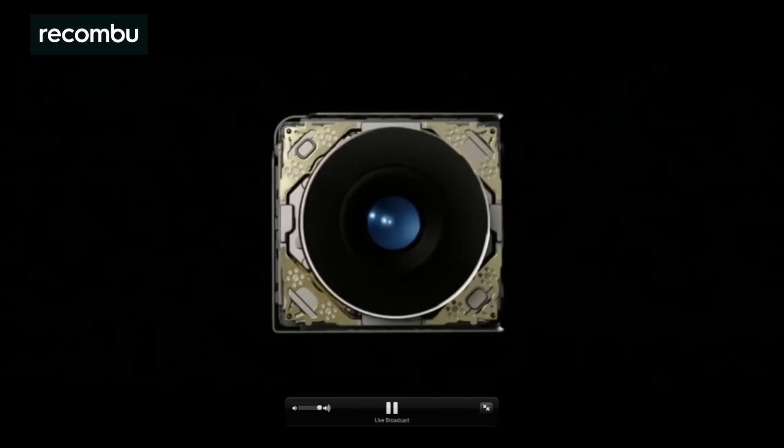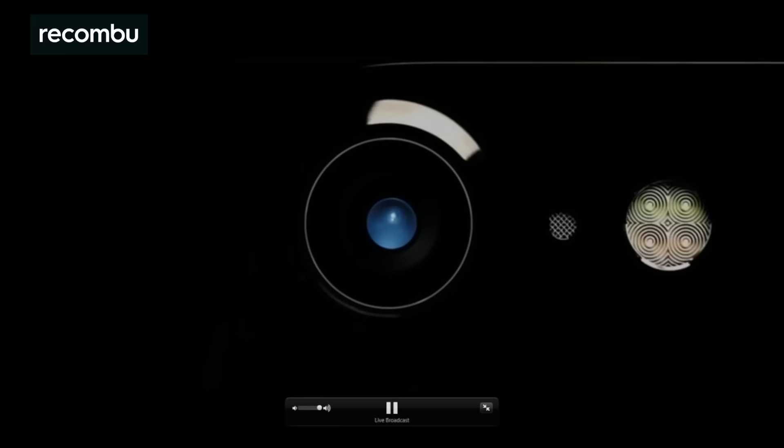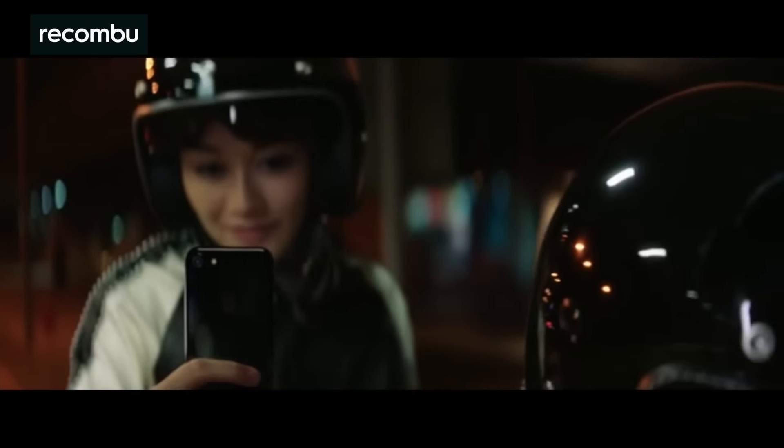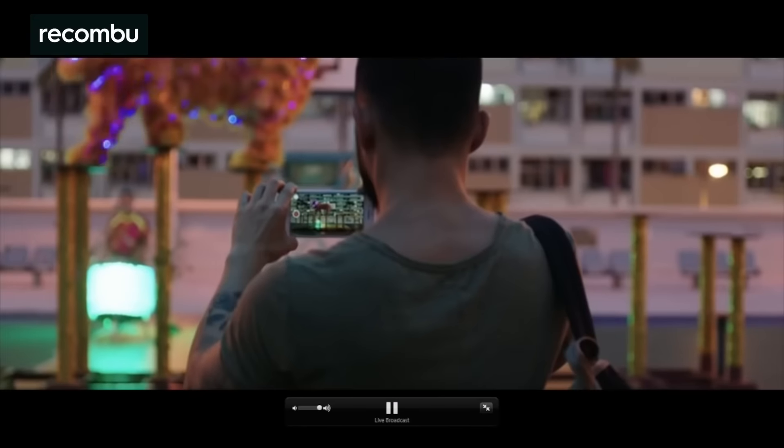The iPhone 7's updated f1.8 aperture, 6-element lens should produce crisp, detail-packed photos in almost any conditions, even when the lights are low. An all-new 4 LED flash will really help out in dim conditions too, reaching further than ever before and helping to capture real-life skin tones.